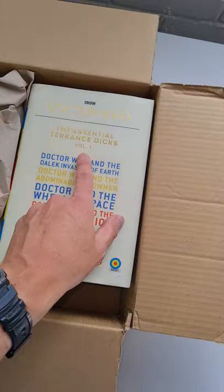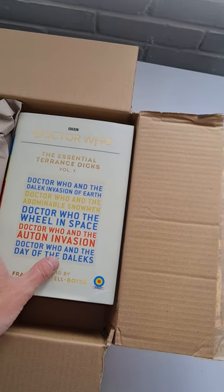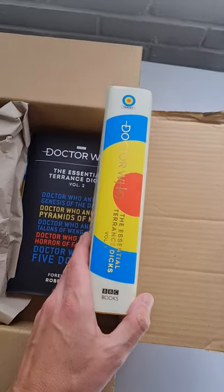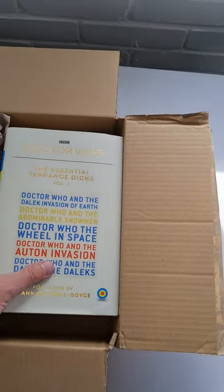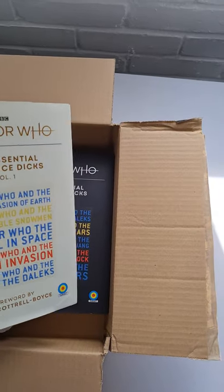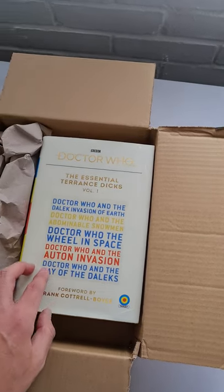Doctor Who: The Essential Terrence Dicks, Volume 1. This is a reprint of Terrence Dicks, a famous Doctor Who Target book novelist — a reprint of some of his most notable Doctor Who works, voted for by the fans. So it's a new collected edition.